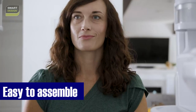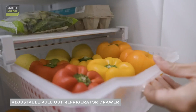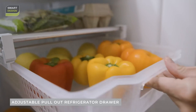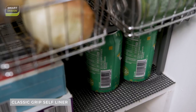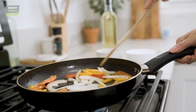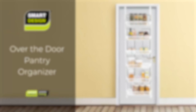Assembly is a breeze, taking less than 10 minutes and requiring no drilling or nailing. That means it's rental safe, and you can enjoy the benefits of a well-organized kitchen without worrying about damaging your space. The sturdy steel frame and resin brackets ensure that your stored items won't sway or topple, providing reliable and stress-free storage. It's about decluttering your space, making everything accessible, and reducing the stress of maintaining an organized home. This versatile organizer effortlessly integrates into your daily life. Click the link in the description box to order and thank us later.